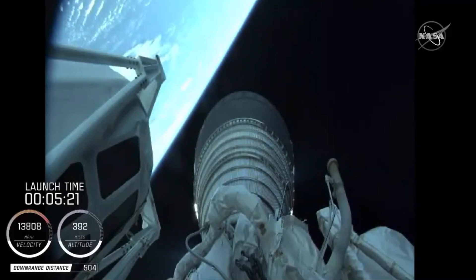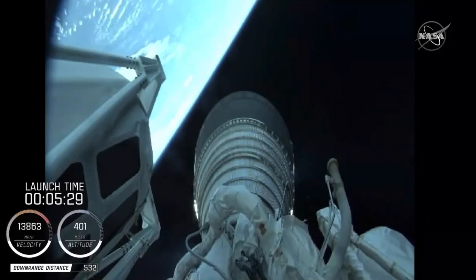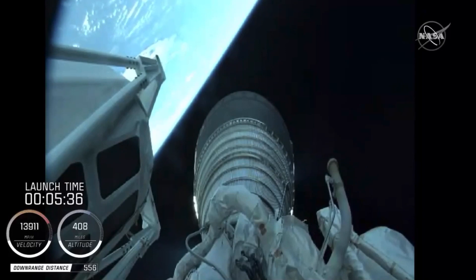A beautiful liftoff. Fun to feel that rumble in the building as we proceed towards orbit and then towards Mars. It was great watching an on-time liftoff of the Atlas V with that little over 2 million pounds of thrust. Cleared the tower in roughly five seconds.